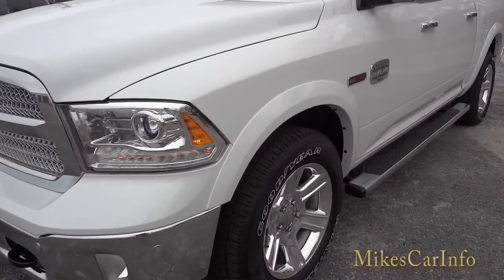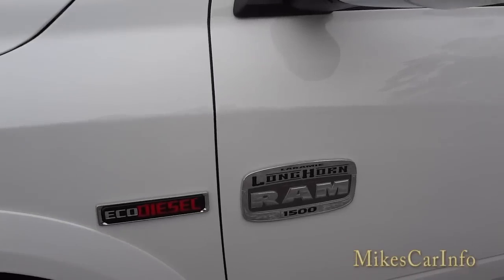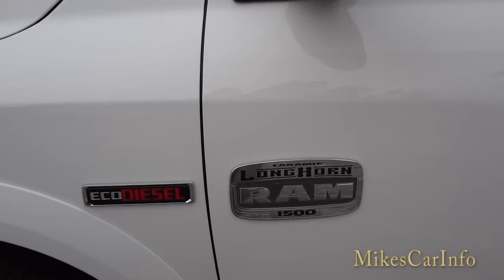It has a real smooth sound to it — it's not like a real knocky diesel engine sound.